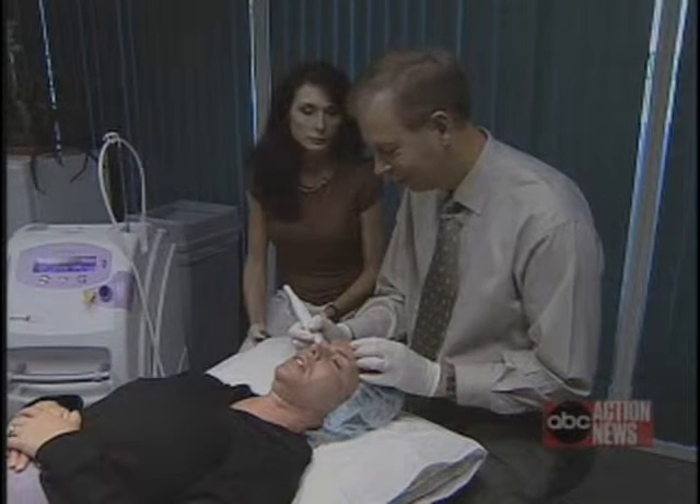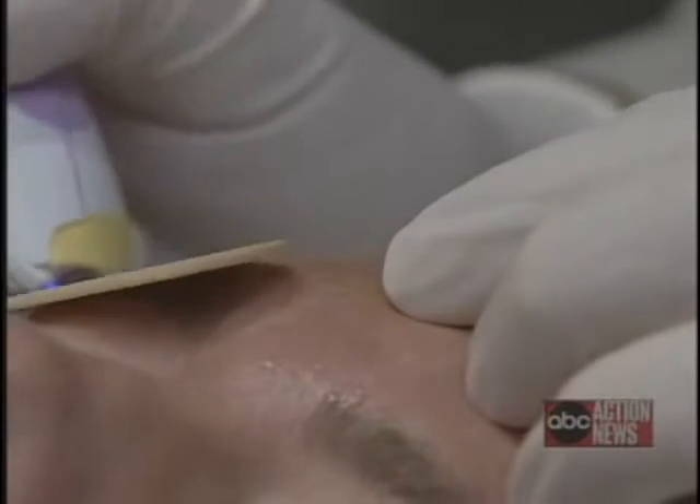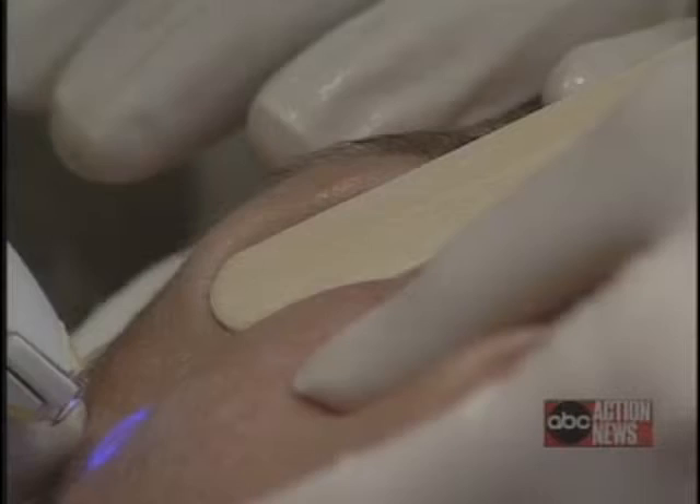Dr. Jeffrey Hunt of the Vein Center in Tampa also uses the new technology. The results are somewhat similar to the deeper resurfacing lasers, but a lot less downtime, a lot less complications, and it doesn't matter what skin color you have.